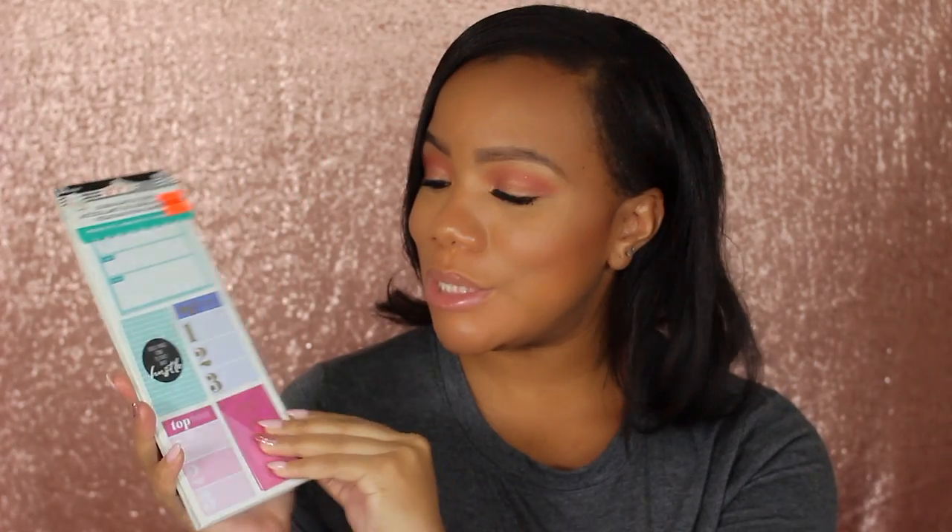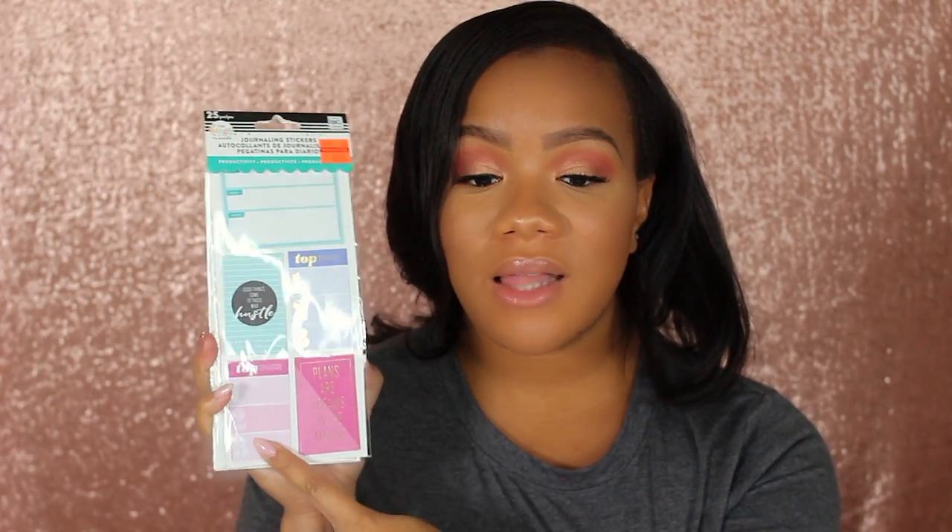Lastly, I went on a sale and clearance binge at Hobby Lobby — they had all kinds of planner stuff on sale. I picked up these journaling stickers from the Happy Planner for $2.74. They have motivational stickers like 'good things come to those who hustle,' top three lists, to-do lists, and 'work hard dream big.'